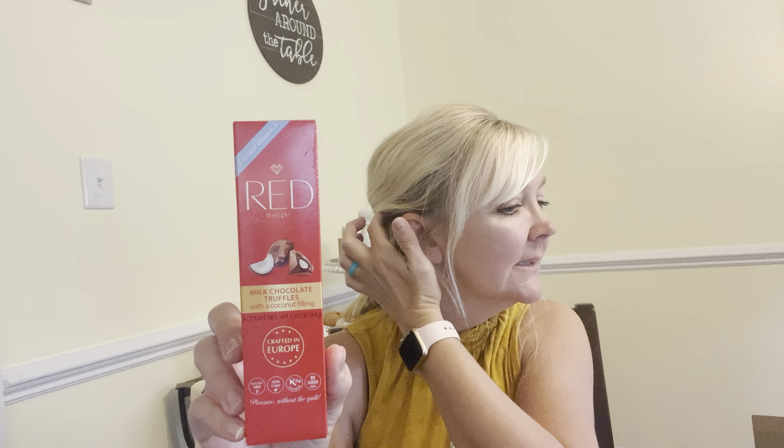And then I had never seen these before — this is the Landmark Confections, eight individually wrapped bars, milk chocolate and caramel flavored filling. So I got two of those, first time I've ever seen that, hopefully they're good. And I also saw this — I've never seen this before either: Coconut Diamonds, Red Delight, milk chocolate truffle with coconut filling, crafted in Europe. It's non-GMO, gluten free, no sugar, kosher — good until September 2024. I had never seen that before so I thought I'll just get one and see how it is.